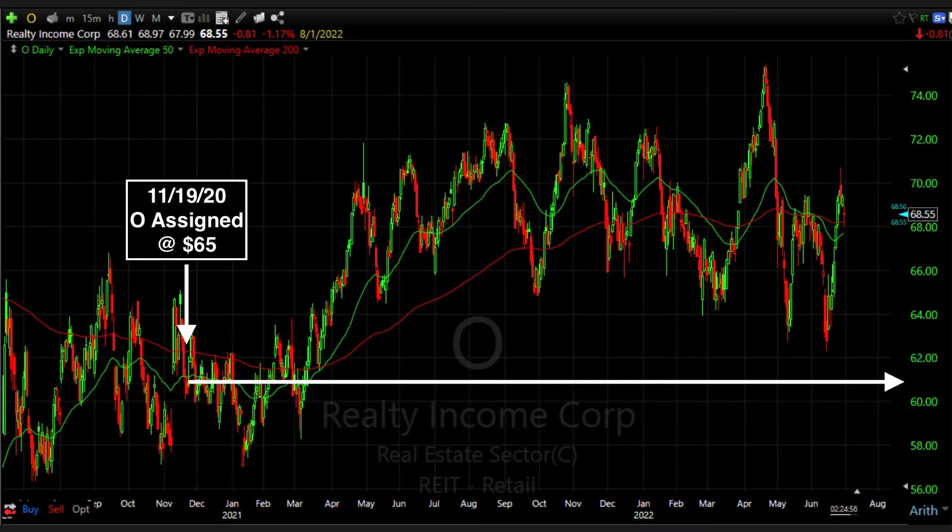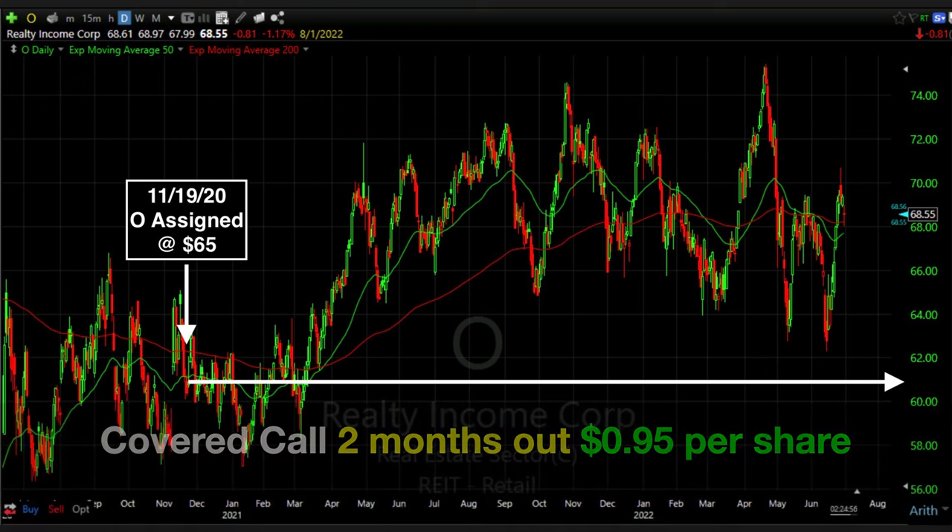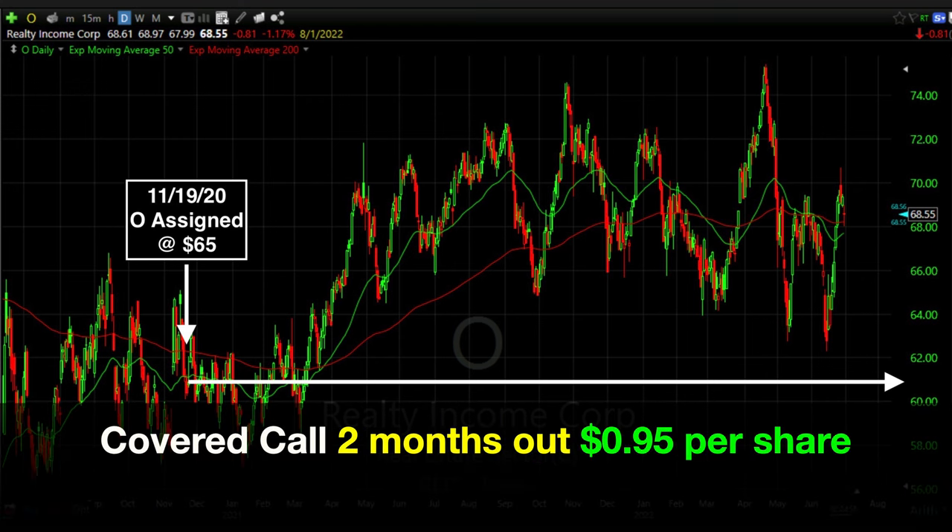That's exactly what happened. On November 19th, the November $65 cash secured put options were assigned to us, so we bought 300 shares of Realty Income at $65 per share. When we looked at the call options for December, they just weren't paying much, so we went out to the third Friday of January and sold the $65 covered call option, for which we received another $0.95 per share.